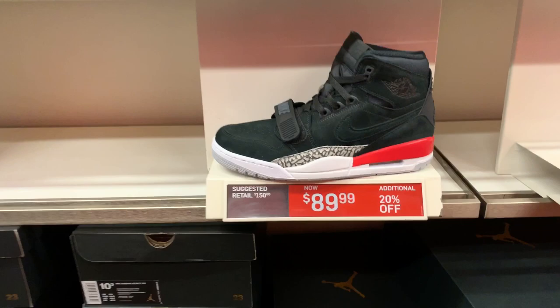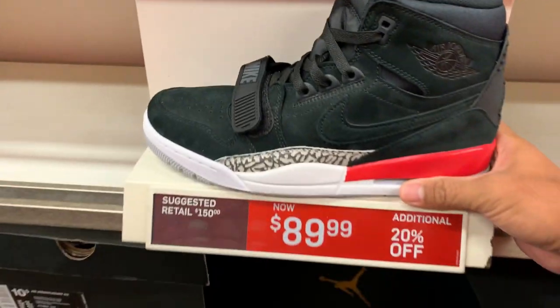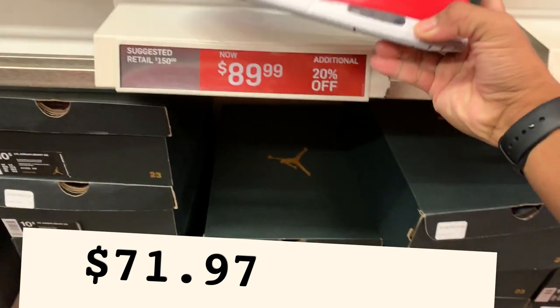Another Legacy 312 — this one is black and red with a white cement detail. It's $89.99 with the 20% off. Not bad for the price.